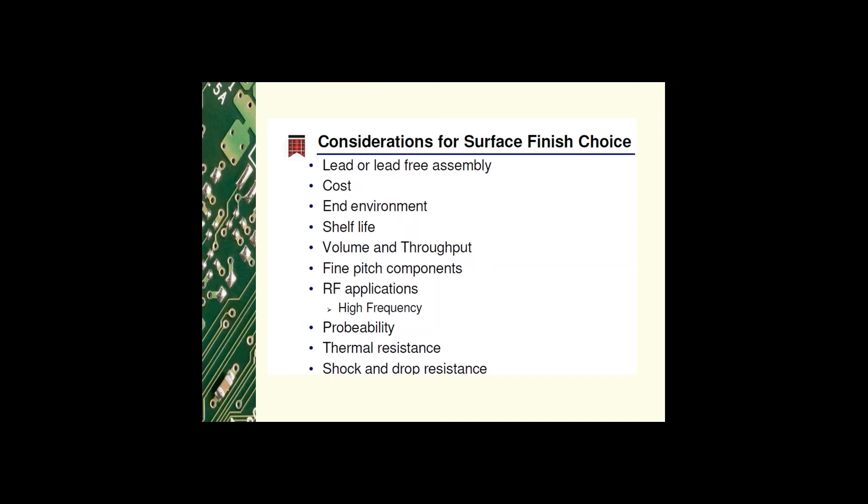Considerations for surface finish choice include a variety of things: whether it is a lead or lead-free assembly — a lead-free assembly requires elevated temperatures. The cost — you don't want to put an expensive finish on a board that doesn't require it. The end environment — what sort of environments is this product going to see, higher or low temperatures, humidity? You want to know the shelf life — does it need to last months or 15 to 20 years? The volume and throughput — is the process easy to apply? Does the board have fine pitch components, because certain final finishes work better with fine pitch components?